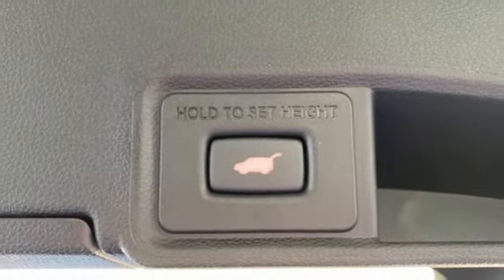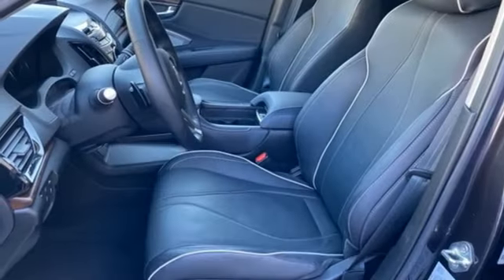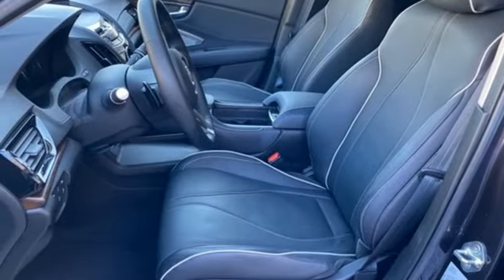Acura has a legacy of innovation — a legacy that continues here. There's even more to see in person. Take it for a test drive today.